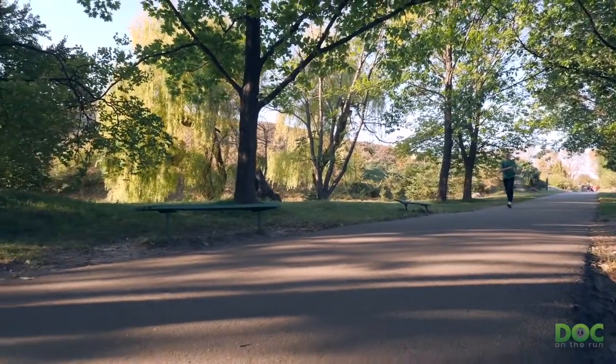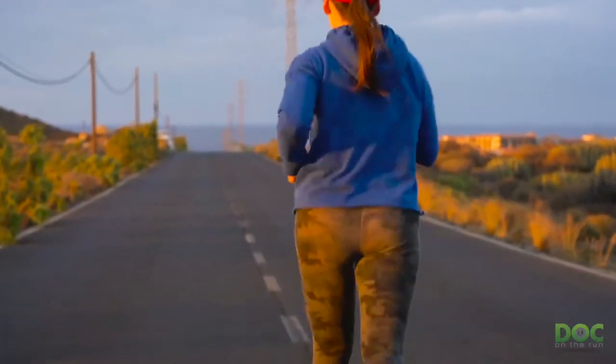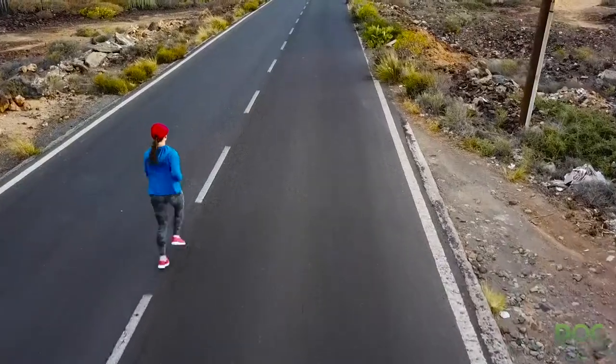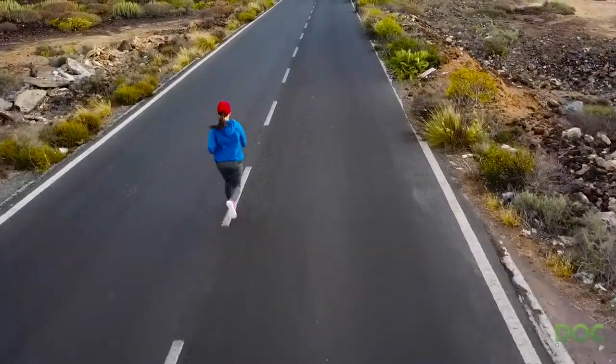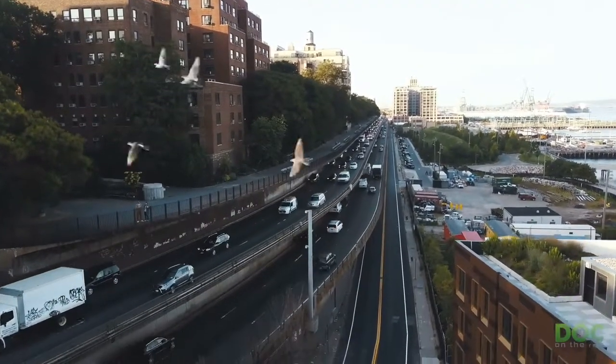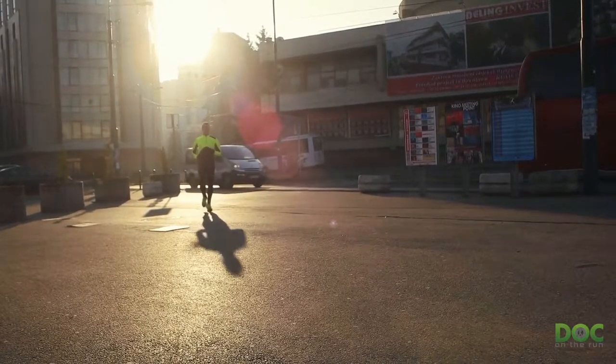So, the hotter it is outside, the softer the surface when you're running on asphalt. That means that the hotter it is, the less stress on your foot when you land on the asphalt. Now, if you like to run on the road, the odds are good that you're going to be running on asphalt. After all, most of the roads in the United States are surfaced with asphalt. And when it comes to running on paved streets, asphalt is probably your best choice.